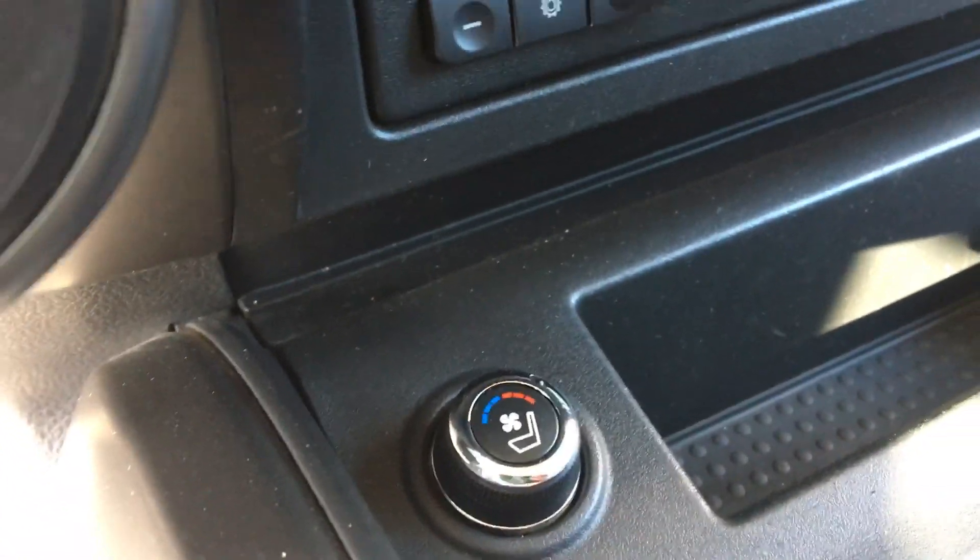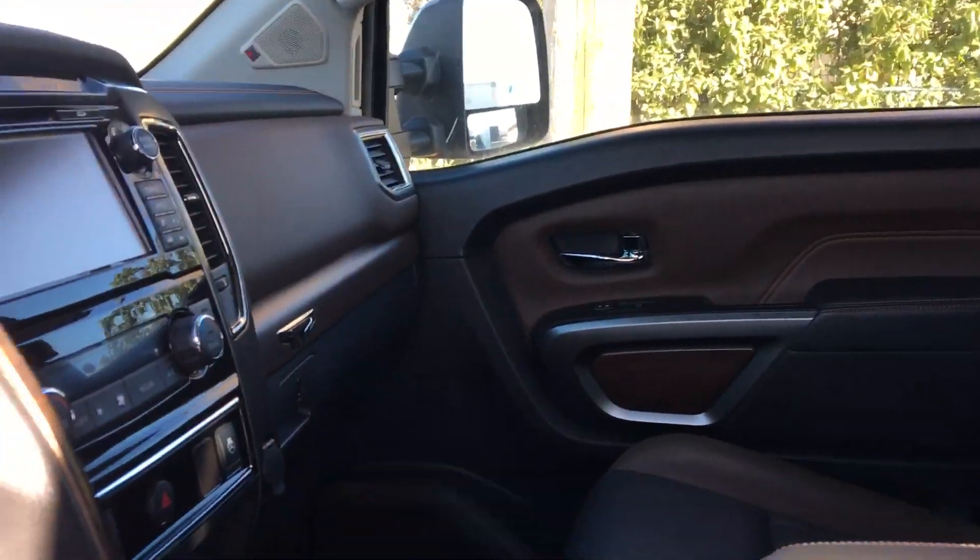Down here a little lower, we've got heated seats and cooled seats, and we also have the heated steering wheel. So it's perfect for winter — winter ready, going to keep you nice and warm.